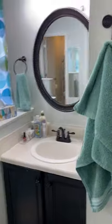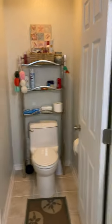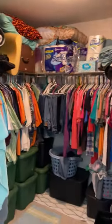The master bath is very, very nice — there's a stand-up shower, dual vanity, and a tub. There's a nice little window, a separate room for the toilet, and then a big walk-in closet with lots of space.